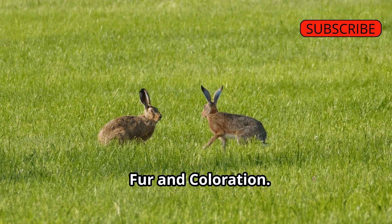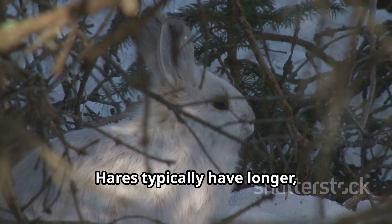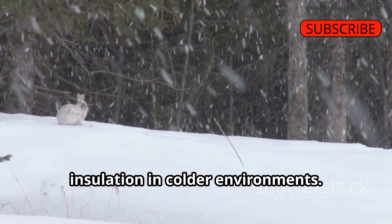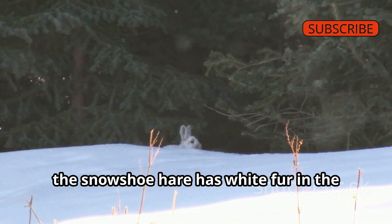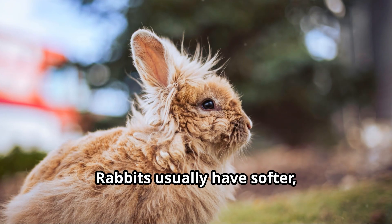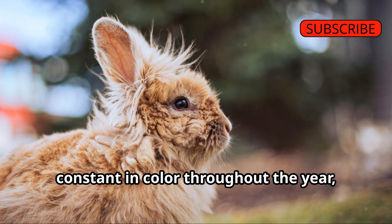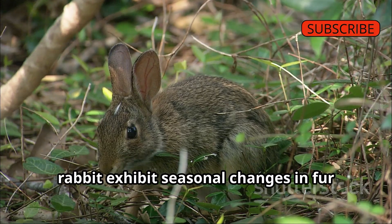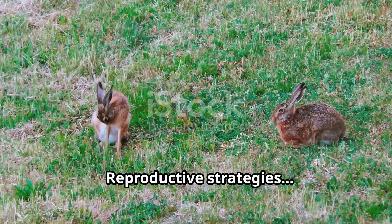Fur and Coloration: The fur of rabbits and hares also differs significantly. Hares typically have longer, coarser fur that provides better insulation in colder environments, and many species change color with the seasons — for instance, the snowshoe hare has white fur in winter and brown fur in summer. Rabbits usually have softer, denser fur that remains relatively constant in color throughout the year, although some species like the cottontail rabbit exhibit seasonal changes in fur density.